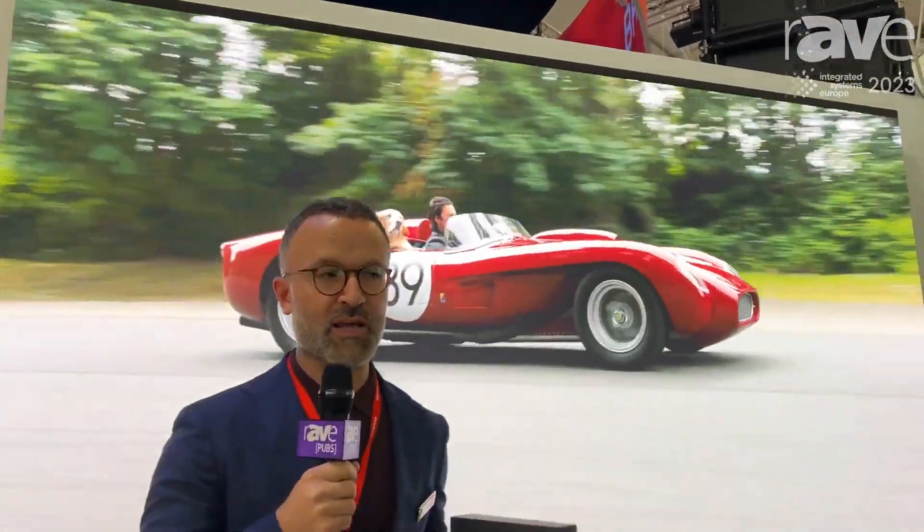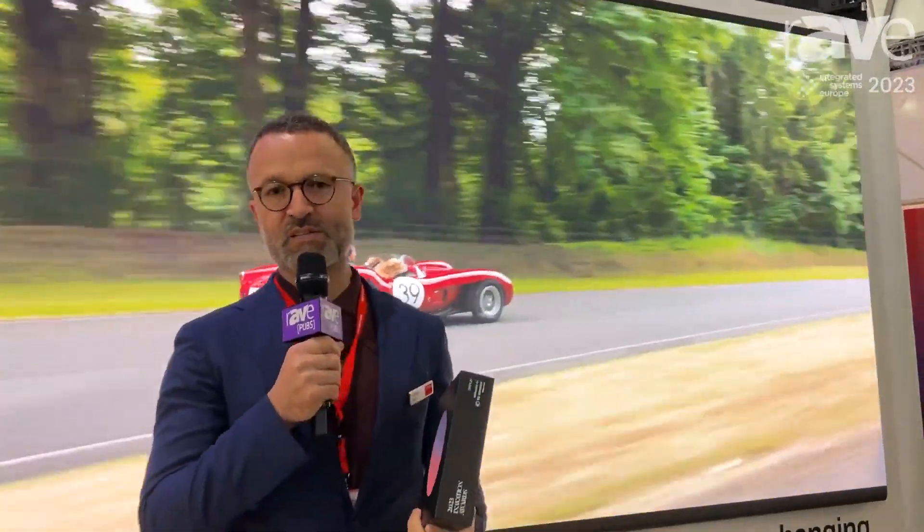So if you just walk into the show you're gonna see a lot of displays all over. TruePix is actually our mastery in mechanics next to displays.